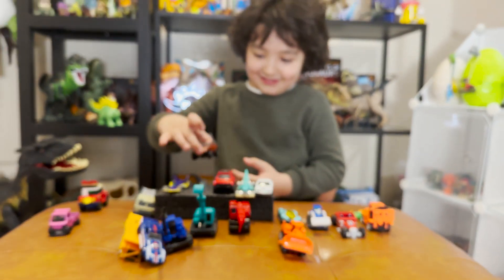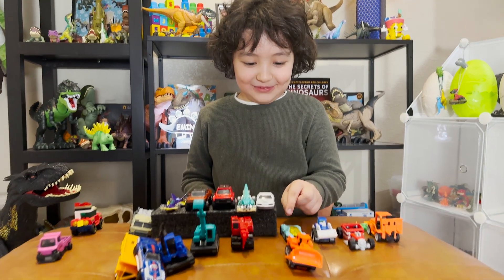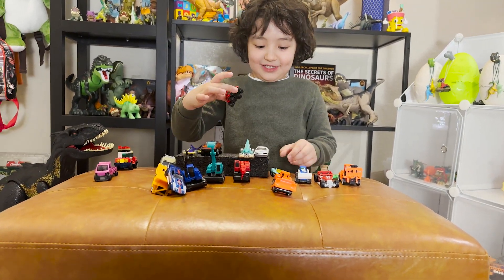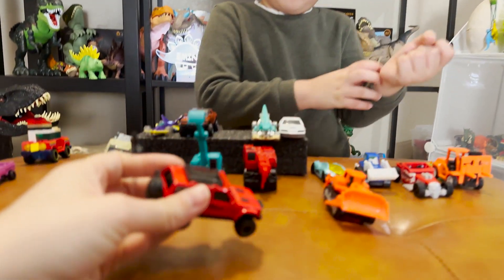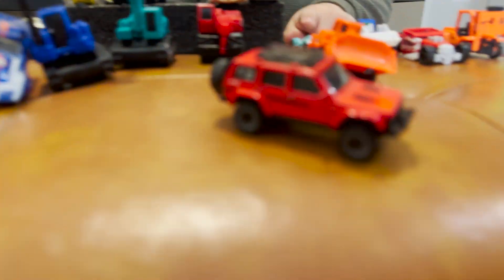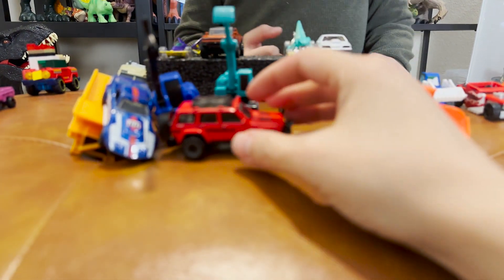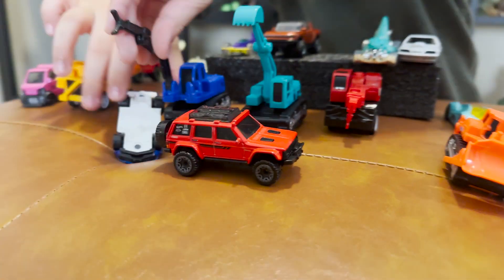It looks just like my uncle's car — a little bit different and the colors are different, but it's very cool. And here's a red Jeep that my buddy Gavin gave me. Oh, it drove away by itself!